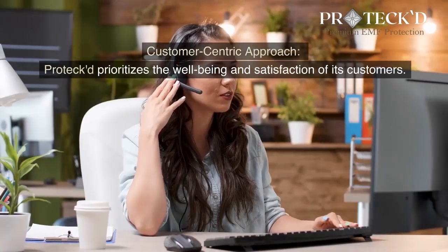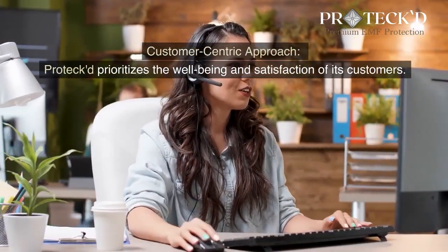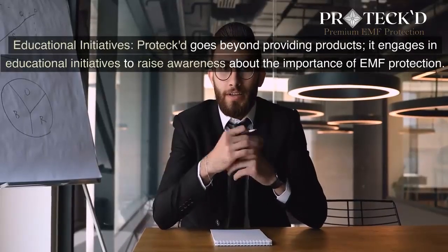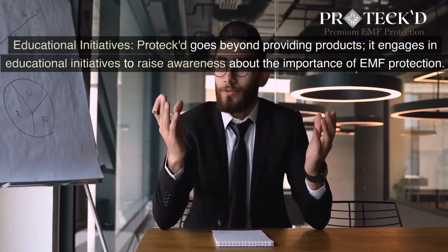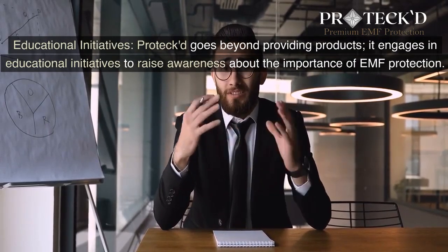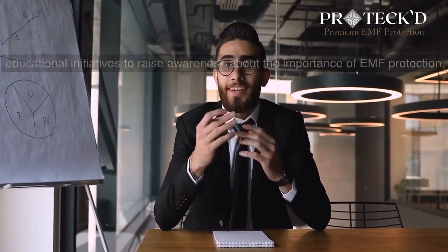Customer-Centric Approach: Protect prioritizes the well-being and satisfaction of its customers. Educational Initiatives: Protect goes beyond providing products — it engages in educational initiatives to raise awareness about the importance of EMF protection.